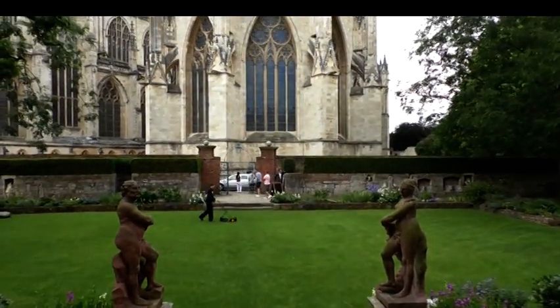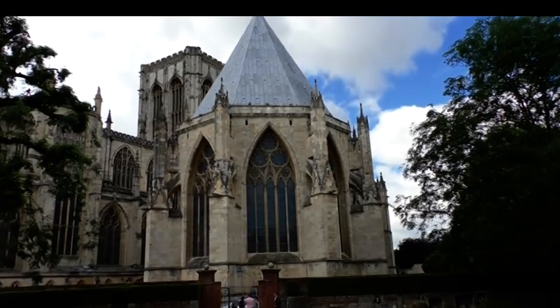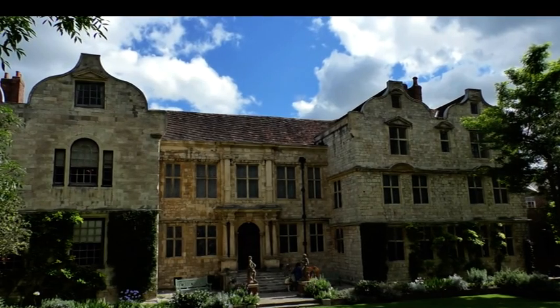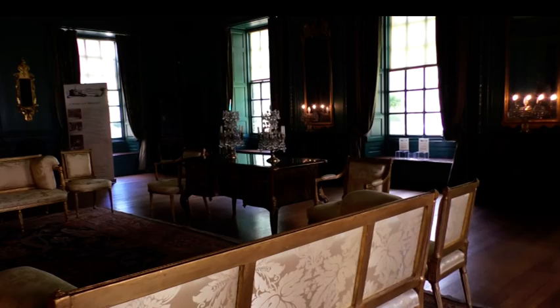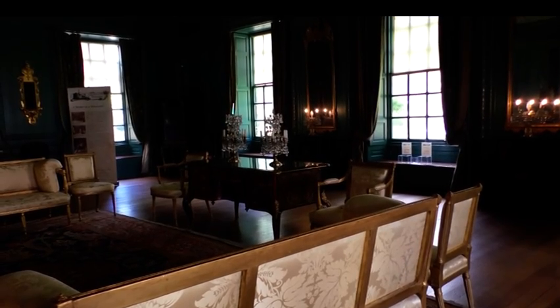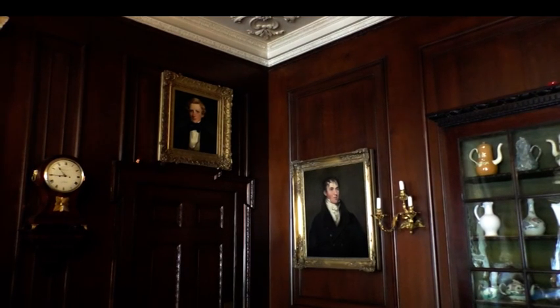The Treasurer's House is a hidden gem tucked away near the Minster. It used to be owned by wealthy industrialist Frank Green from 1897 to 1930. In the home, Frank showcased his collection of art and antiques that he gained whilst travelling around the world.